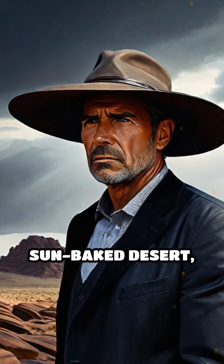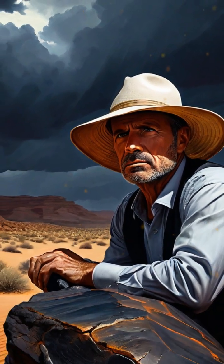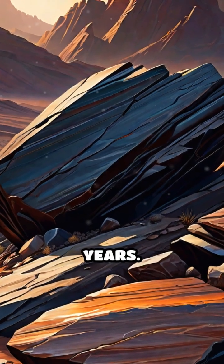Imagine wandering through a sun-baked desert and you spot rocks coated in a shiny dark film. This mysterious layer is known as desert varnish, and it holds secrets stretching back thousands of years.